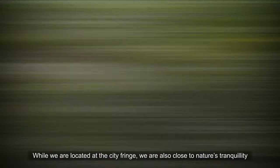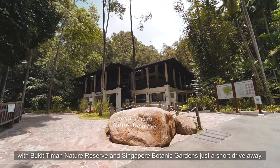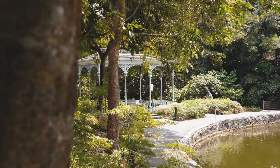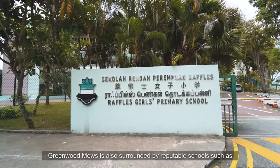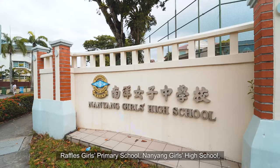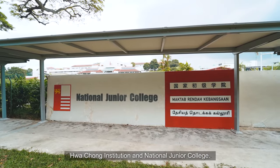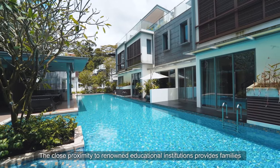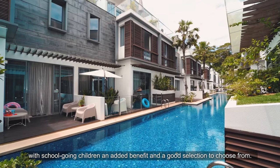While we are located at the city fringe, we are also close to nature's tranquility with Bukit Timah Nature Reserve and Singapore Botanic Gardens just a short drive away. Greenwood Mills is also surrounded by reputable schools such as Raffles Girls Primary School, Nanyang Girls High School, Hwa Chong Institution, and National Junior College. The close proximity to renowned educational institutions provides families with school-going children an added benefit and a good selection to choose from.